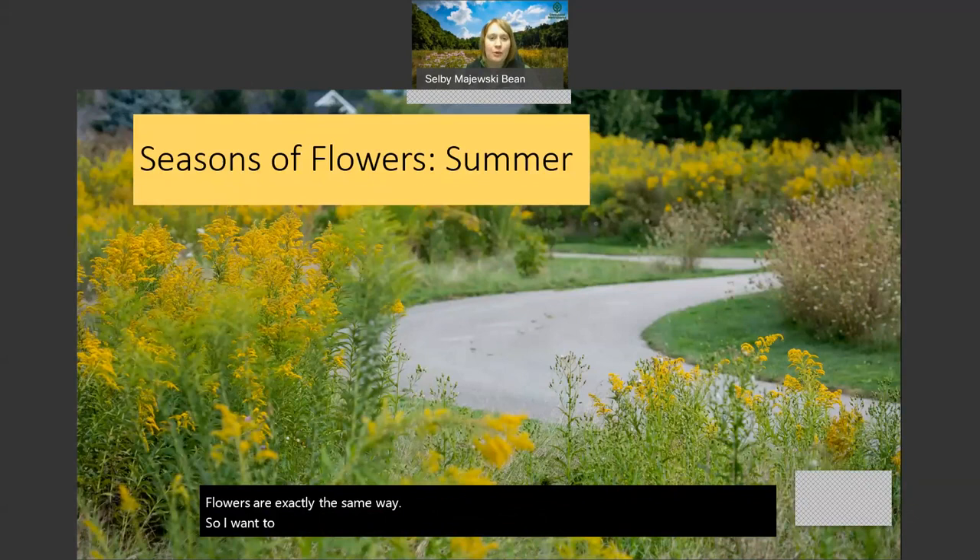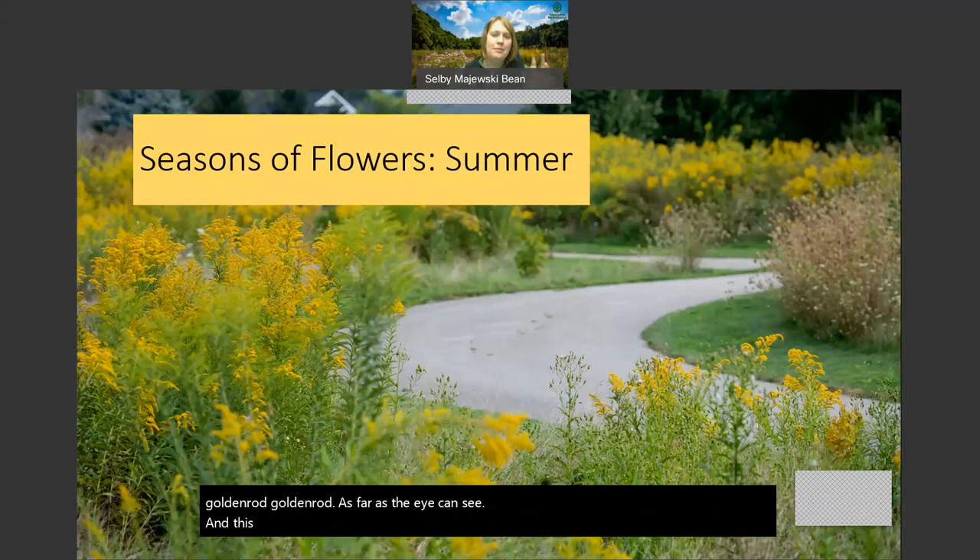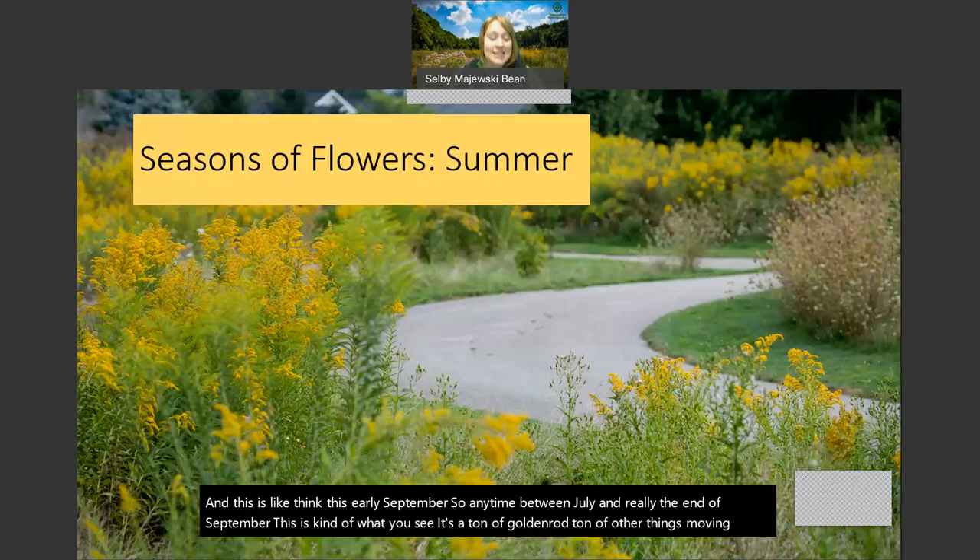I want to chat a little bit about seasons of flowers. One of our guests asked a question about hummingbirds, and the reason I'm talking about particularly spring wildflowers is because they are different - they kind of live a whole different life in the spring than in summer. This is the path at Acacia Reservation in Lyndhurst, which is a reclaimed golf course full of goldenrod as far as the eye can see. This is early September - anytime between July and really the end of September, this is kind of what you see. It's a ton of goldenrod and a ton of other things moving through the seasons.